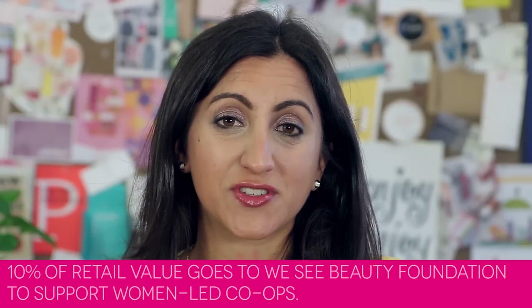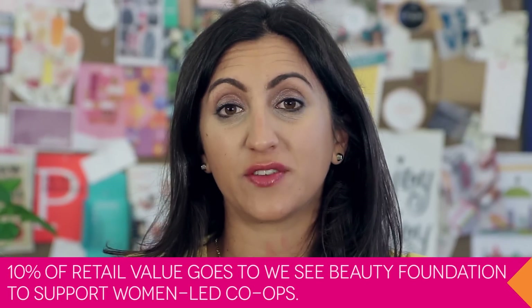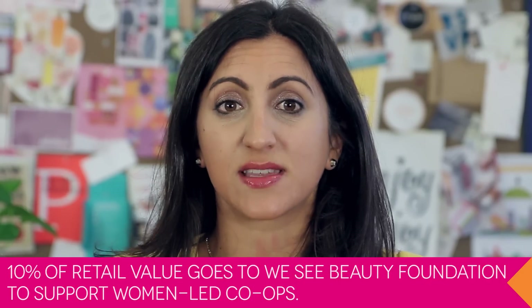Moving on to our next item — this is Birchbox Plus. If you're not familiar with Birchbox Plus yet, this is something we do every month: we give our members the option to upgrade their box with a full-size item. It's always a special item chosen for that month, and you get an exclusive price just for Birchbox subscribers. It ships right with your Birchbox, so you get an extra big package that month. This month we chose our Birchbox Plus items because of our theme of giving. We worked with WeSee Beauty Foundation to choose these two products — when you buy them, 10% of the retail value goes to the WeSee Beauty Foundation, which supports women-led cooperatives: companies that women own and work in themselves to manufacture the products.